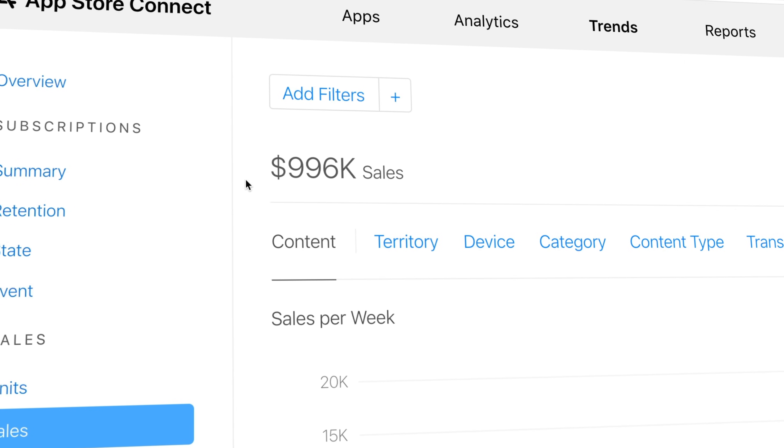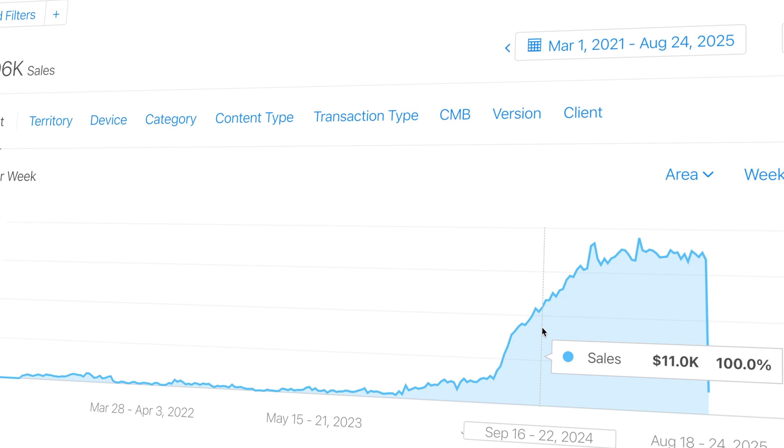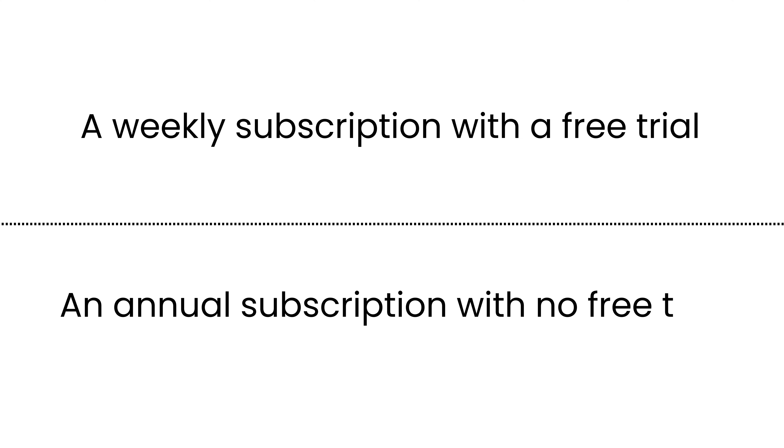My app portfolio has generated nearly a million dollars in app sales, with most of that revenue occurring in the past 12 months. And it's all thanks to discovering a pricing model that supercharged my revenue: a weekly subscription with a free trial, paired with an annual subscription with no free trial.